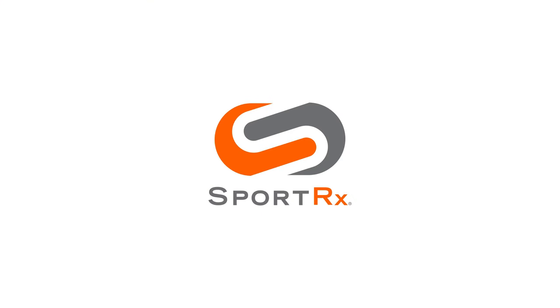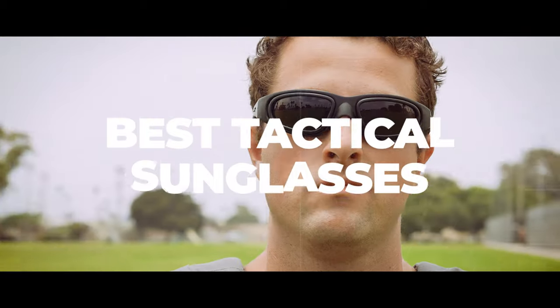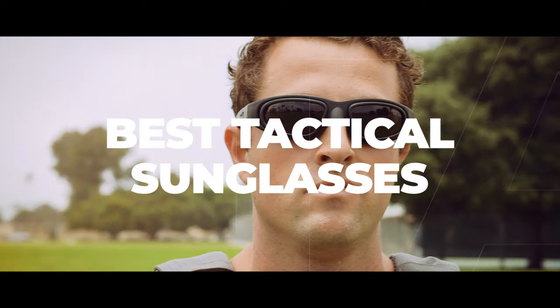If you've been looking around for the best tactical eyewear WileyX has to offer, stay tuned because that's what we're going to be discussing right now. Hello and welcome. I'm TJ, a licensed optician here at SportRx, and today we're going to be discussing the best WileyX tactical eyewear.